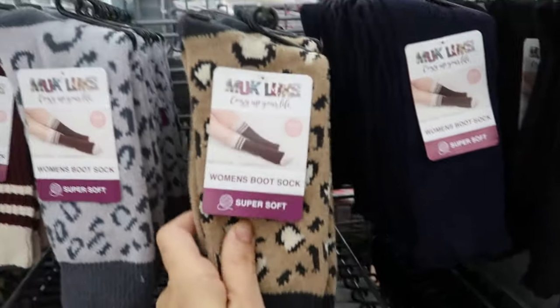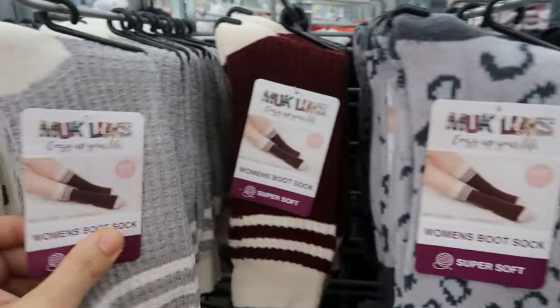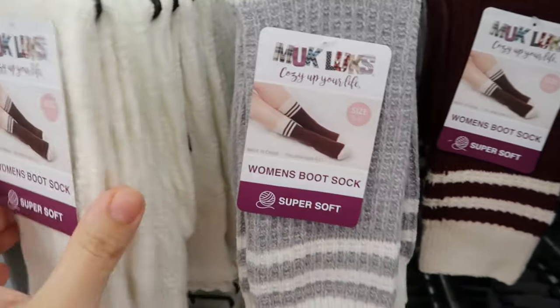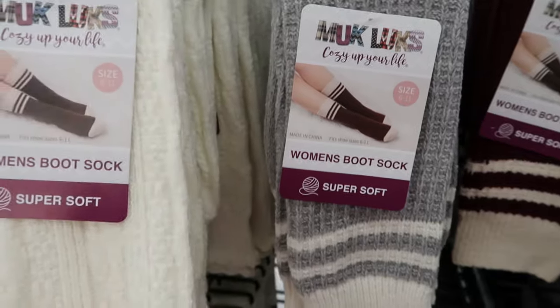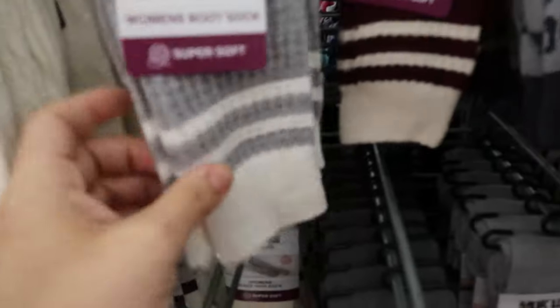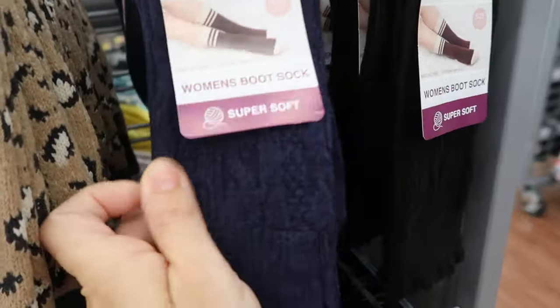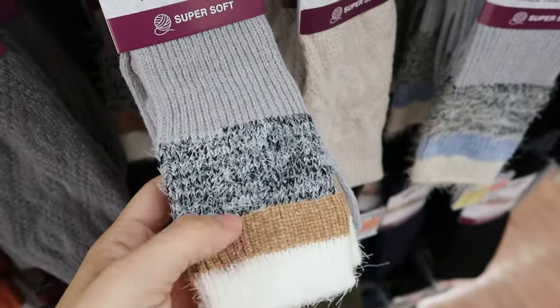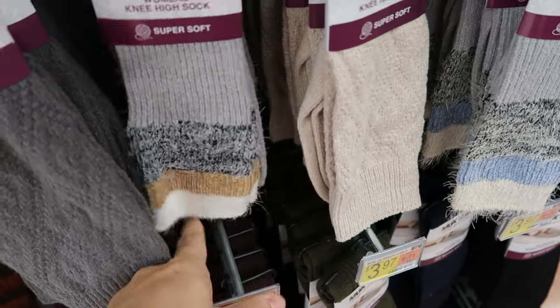These boot socks look really cute at $3.97 — they're by the brand Muckluck, so it's a pretty good brand. They have lots of different cute prints that look good with shorter boots, and then longer ones for higher boots. They're really soft and stretchy — I would love these if you have a matching sweater or dress.